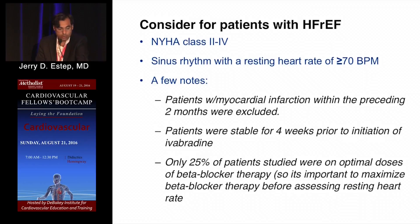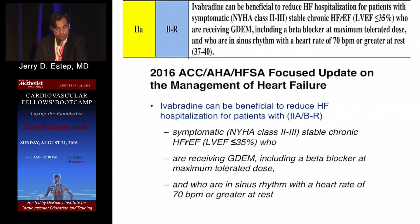Only 25% of patients studied were on optimal doses of beta blocker. If you're seeing someone on less than goal doses of beta blocker and they're euvolemic, uptitrate the beta blocker first, then reconsider Corlanor if they have persistent symptoms Class 2 to 4. The guideline recommendation for Corlanor is Class 2A, Level of Evidence B, for reducing heart failure hospitalization in patients with Class 2 to 3 heart failure and EF less than 35%. It is add-on therapy.